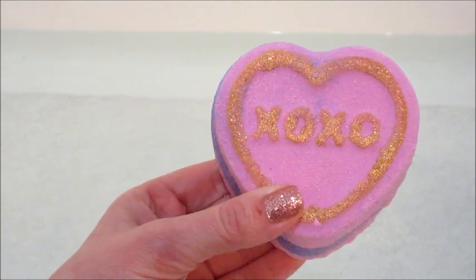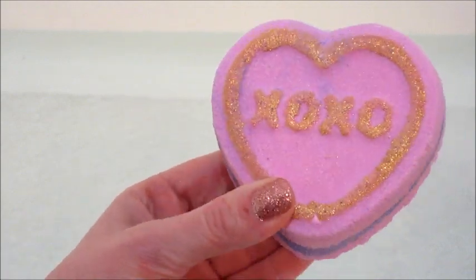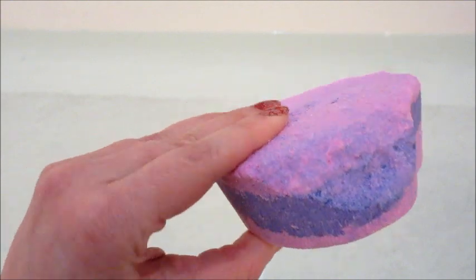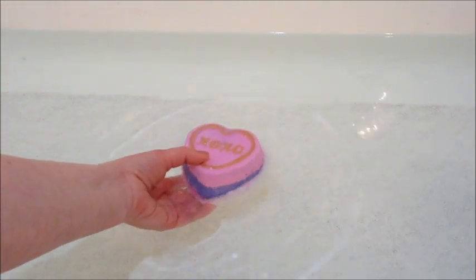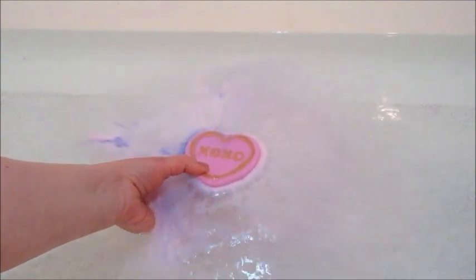Hi guys, welcome back to my channel. Today I have a reveal from Charmed Aroma — this is their XOXO bath bomb. It came slightly damaged on the back but was otherwise pretty intact and solid.